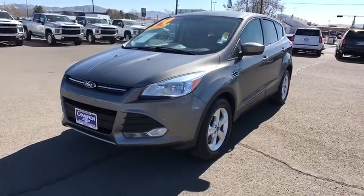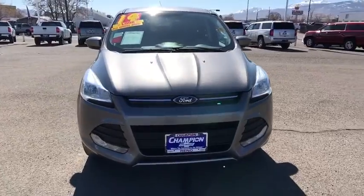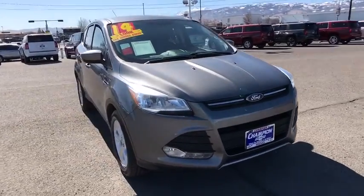Make a great choice today with the 2014 Ford Escape. Gas engines flex, tow, zip and go with Ford Escape.